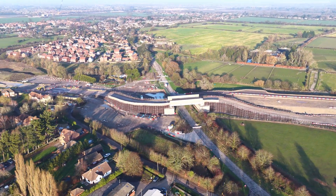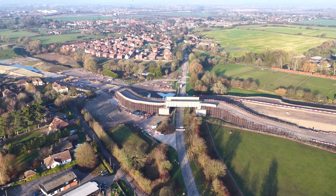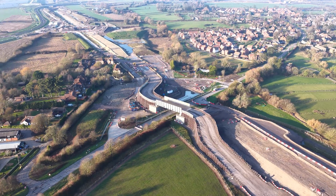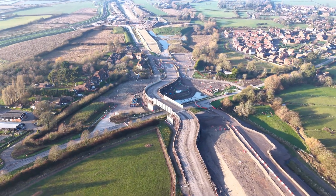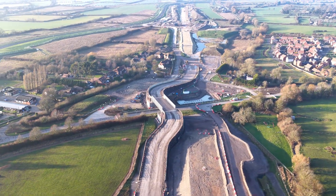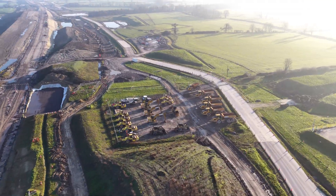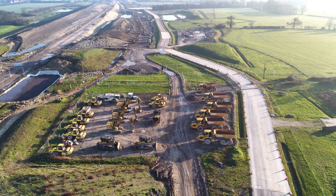HS2's designers insist this is temporary — that trees will grow, slopes will soften, and that the land will heal around the line. Perhaps they're right. But for now, this is the project laid bare: the moments between what was and what's still being argued about.